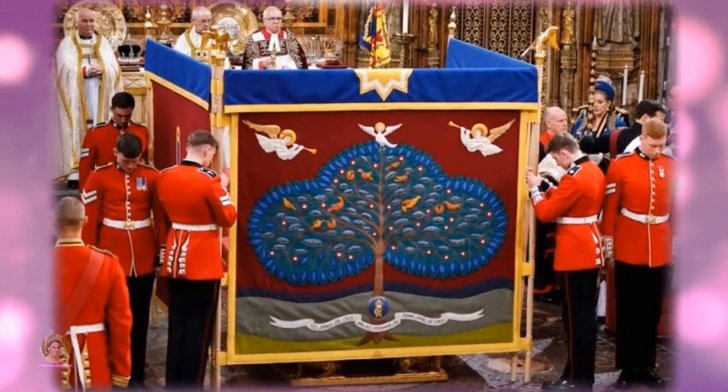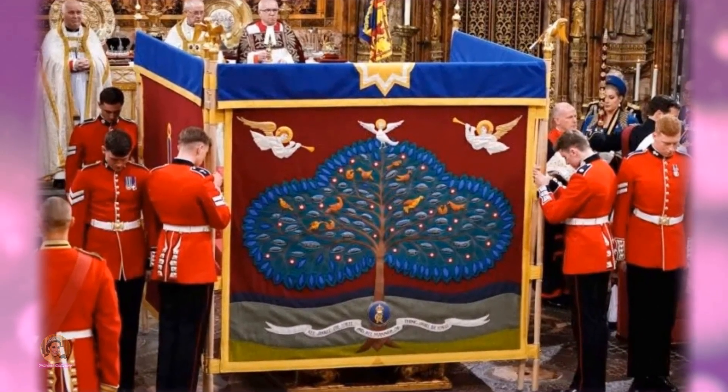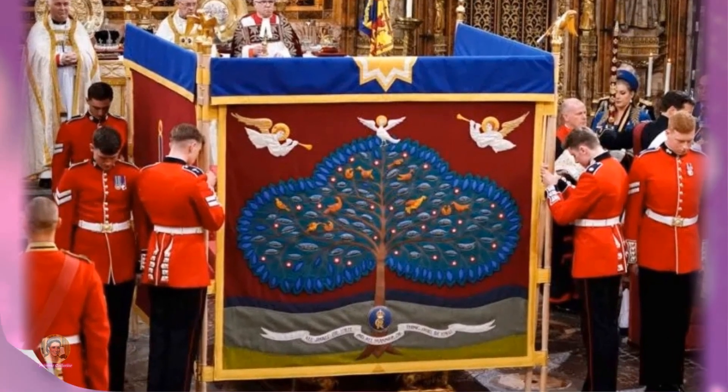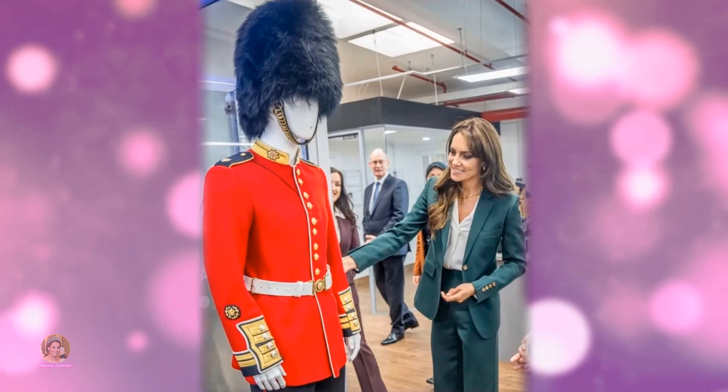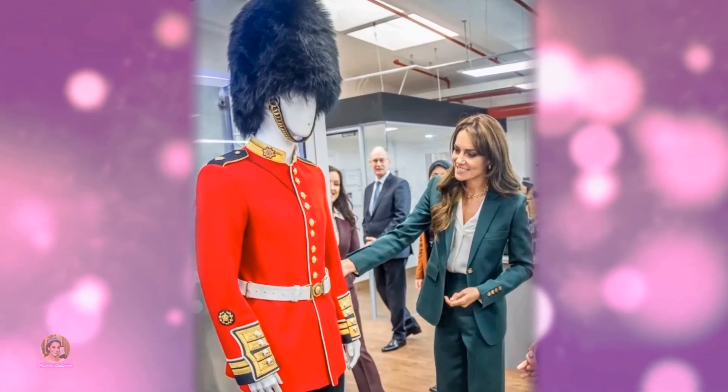Notably, A.W. Hainsworth also had the privilege of producing the scarlet tunics worn by the guardsmen during the coronations of both Queen Elizabeth II in 1953 and King Charles in May.